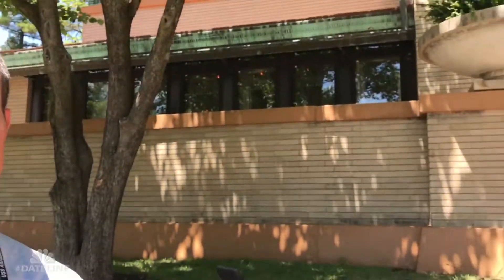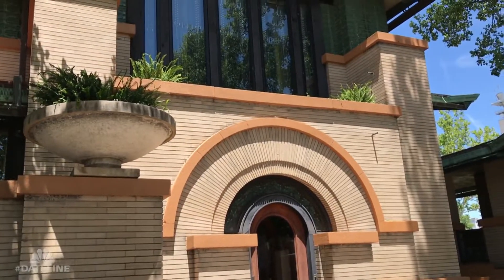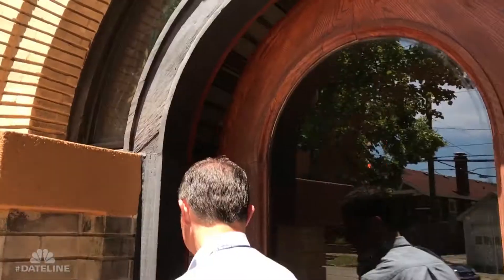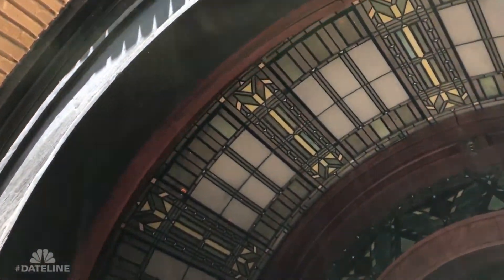We're standing right outside the Dana-Thomas House State Historic Site in Springfield, Illinois, about to go inside. This is a crown jewel for the state of Illinois because of the extensive collection of art glass and furniture that exists inside.